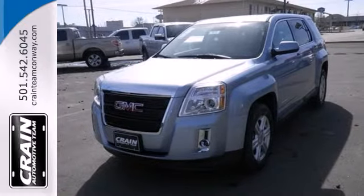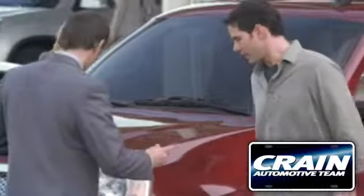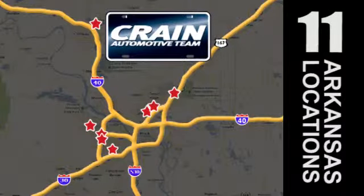Stop in today and take it for a test drive. Visit us anytime at craneteam.com. Go, go, go. Craneteam's got them.